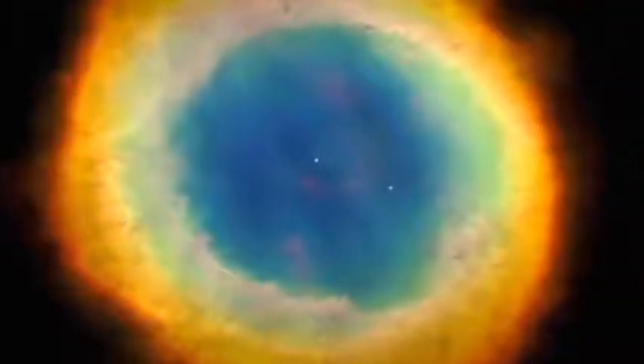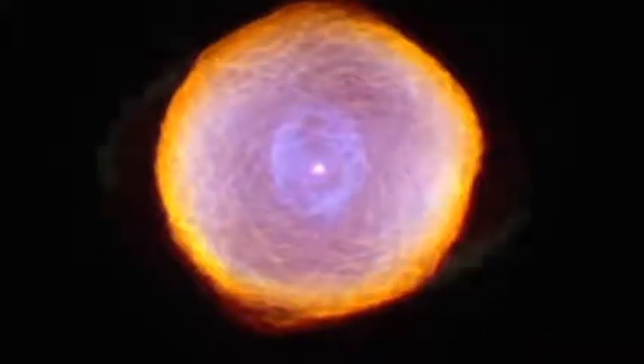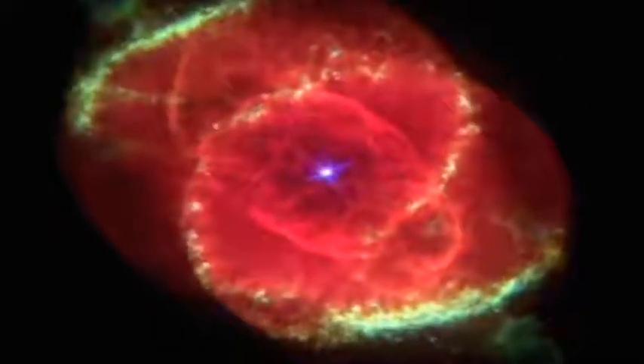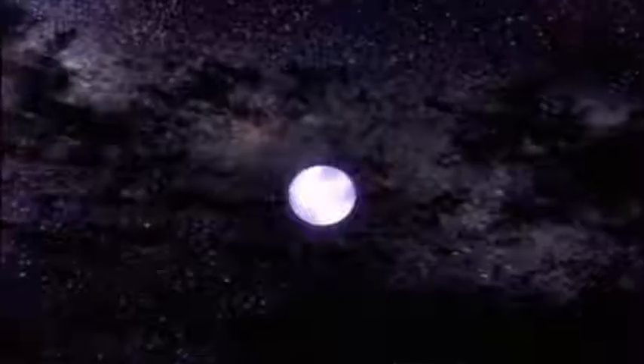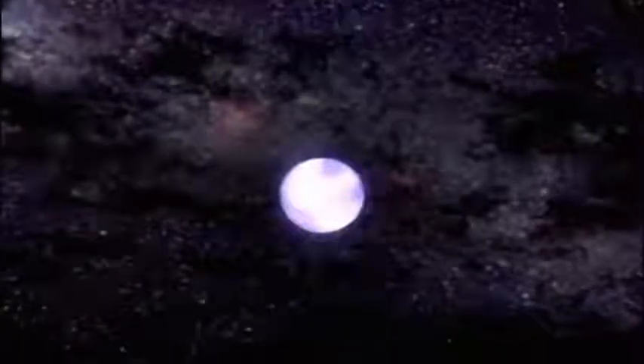It expands out to become a planetary nebula, and they're some of the most beautiful objects in the universe. Once the outer layers have drifted away, all that is left of the star is its core. A white dwarf star is the dead remnant core of a star like the sun at the end of its life — something that might weigh as much as half the mass of the sun, but only about the size of the Earth. It's an incredibly dense object. There's no nuclear fusion going on anymore. It's incredibly hot, but over millions of years it will gradually cool down to become a black dwarf.